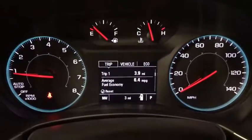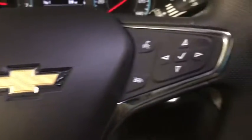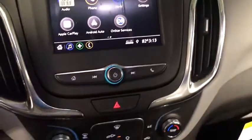Traction control, dual airbags, power steering, alloy wheels, four-wheel disc brakes, compass, trip computer, security system, electronic stability control, rear window defroster, power windows.